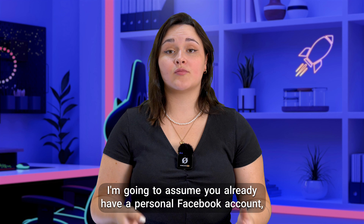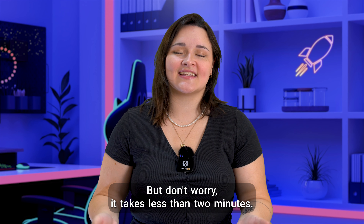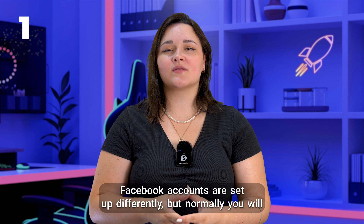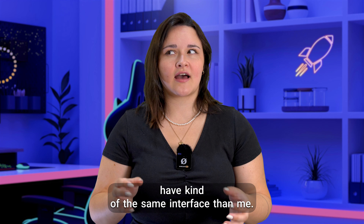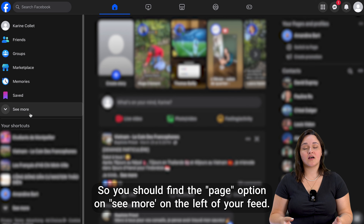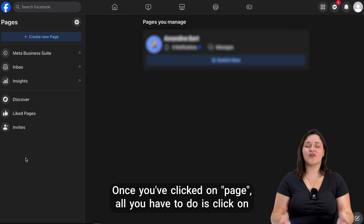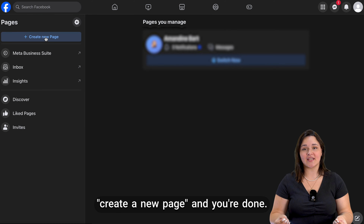I'm going to assume you already have a personal Facebook account. If not, you need to create one beforehand, but don't worry, it takes less than 2 minutes. Facebook accounts are set up differently, but normally you will have kind of the same interface as me. So you should find the page option under 'See More' on the left of your feed. Once you've clicked on 'Page', all you have to do is click on 'Create a New Page' and you're done.